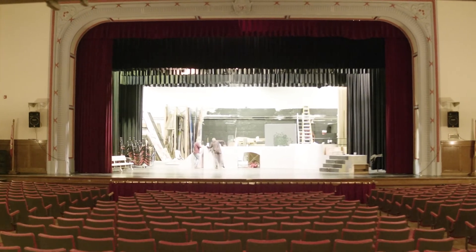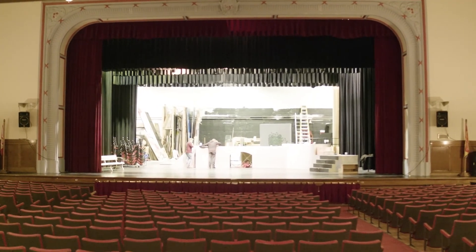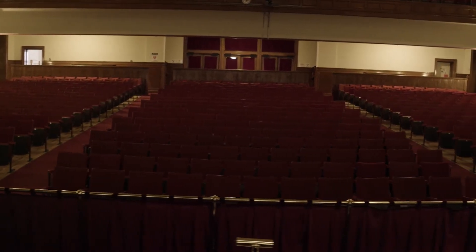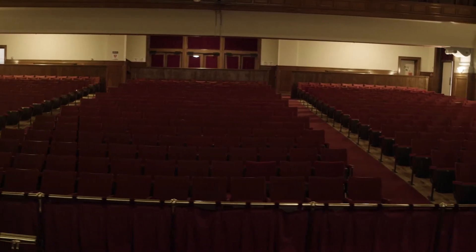Our full-size auditorium seats over 900 people for musicals, school assemblies, and variety shows. It is often rented to outside groups. Tech crew to the rescue!